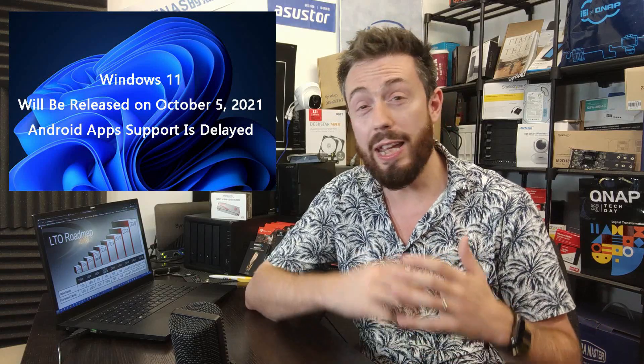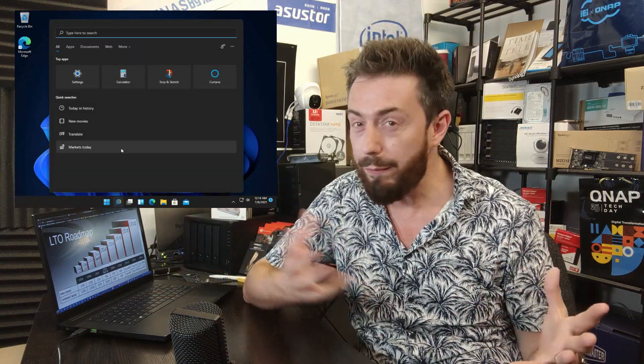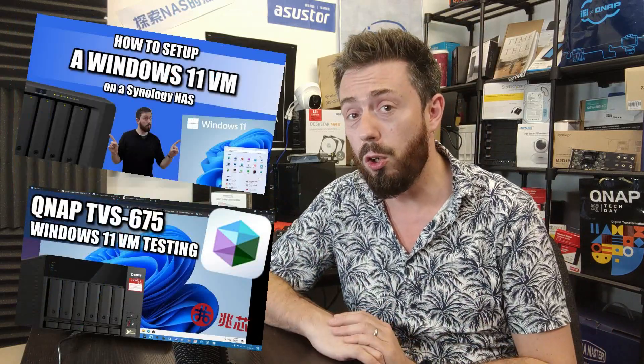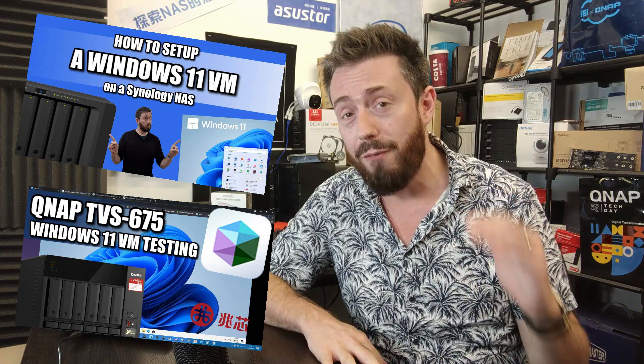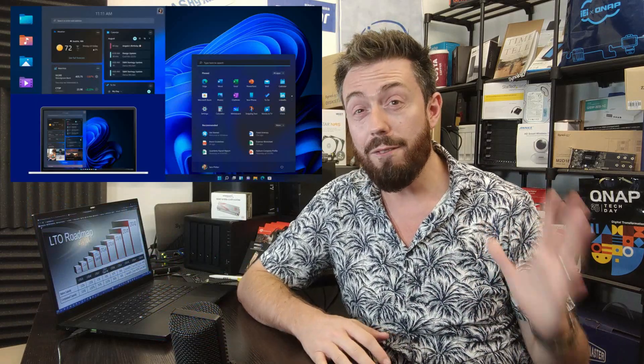Next up, it's been hanging around in the wings for ages, but finally we are seeing an official release date for Windows 11. We've seen it floating around in betas, trials, and alphas, and we've even done a few VM videos here on the channel. Now it looks like October 5th, 2021 is when Windows 11 is going to be ready for release.